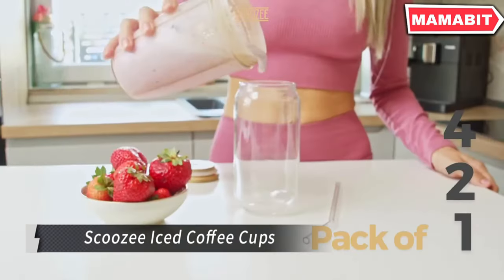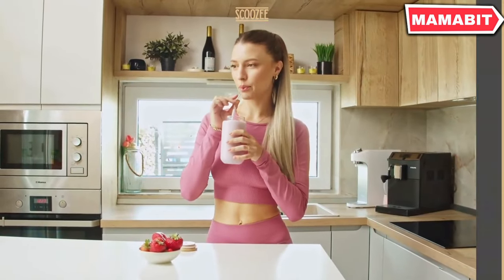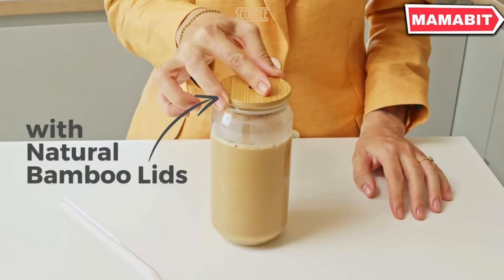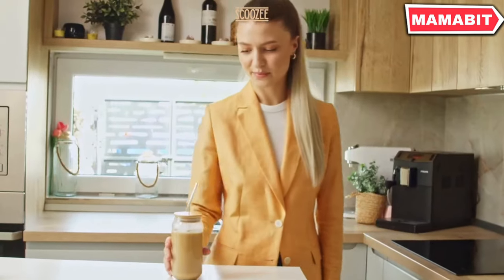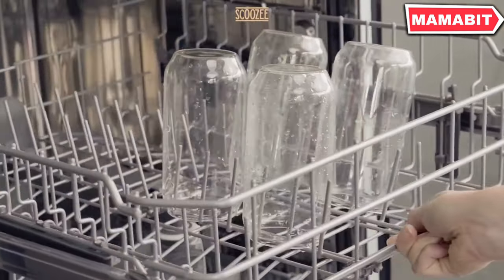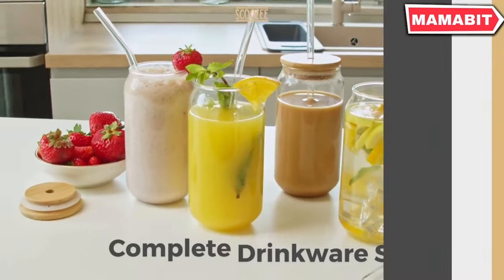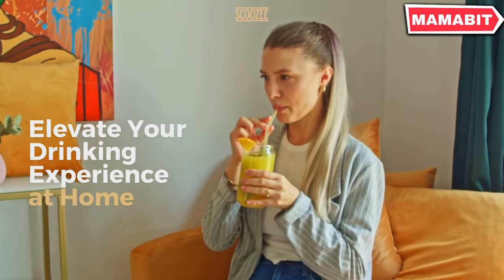Elevate your beverage experience with Scuzzy's Iced Coffee Cup Set. This comprehensive package includes four 18-oz borosilicate glass tumblers, complete with bamboo lids, glass straws, and coasters. These versatile cups are perfect for both hot and cold drinks — from iced coffee and smoothies to matcha and hot cocoa. The durable borosilicate glass construction allows for temperature flexibility without compromising integrity, making this set ideal for home use, coffee bars, or as a thoughtful housewarming gift.